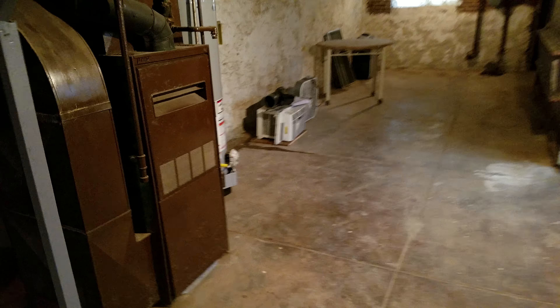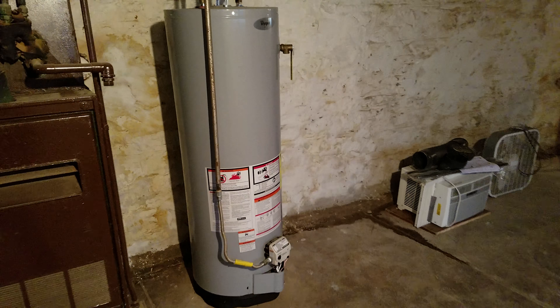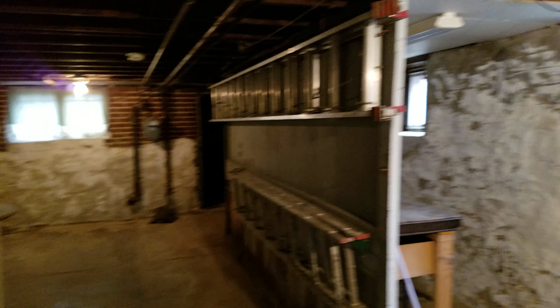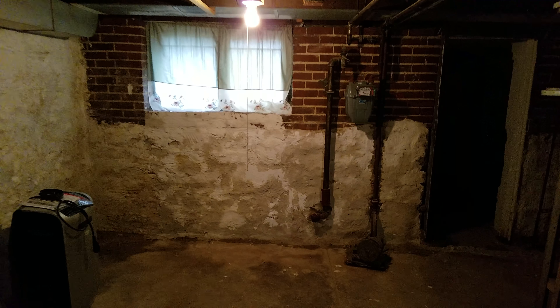The furnace over here off to the left is really old, but you have a newer water heater. It smells really moist down here — you can see all along there the water coming in, all the way around. The foundation walls don't look too bad, just the corner where the wall meets the floor.